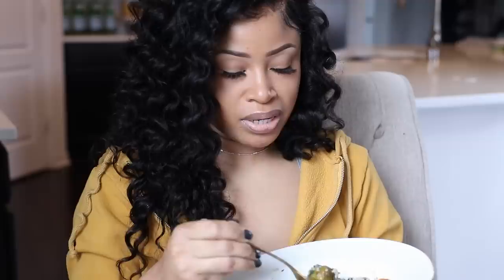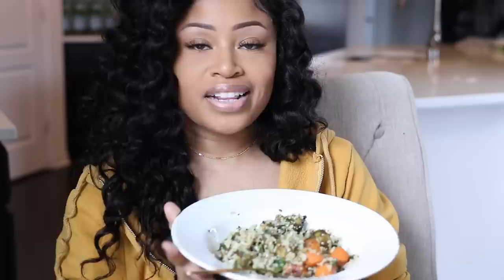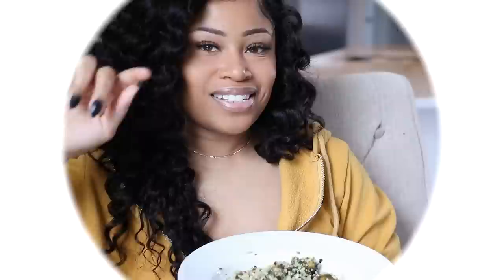But yeah guys, this is it — this is all I'm eating today. I hope you enjoyed my what I eat in a day video. Thanks for watching. I'm going to finish my dinner now and I'll catch you guys soon on my next one. Peace. Bye.